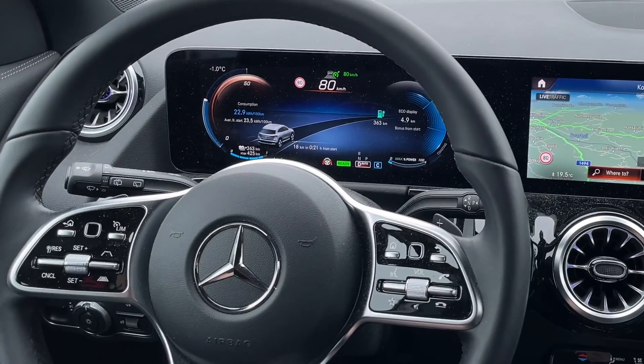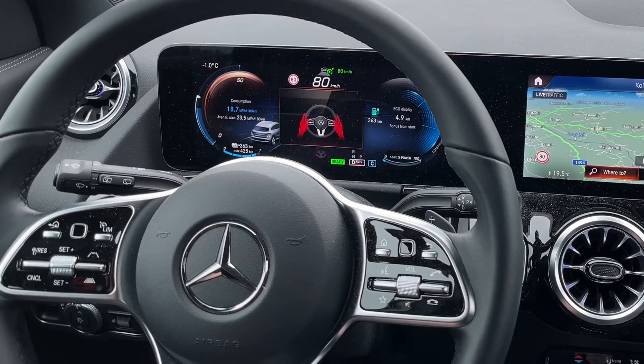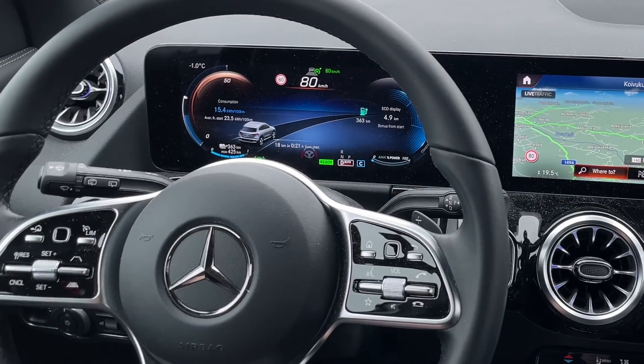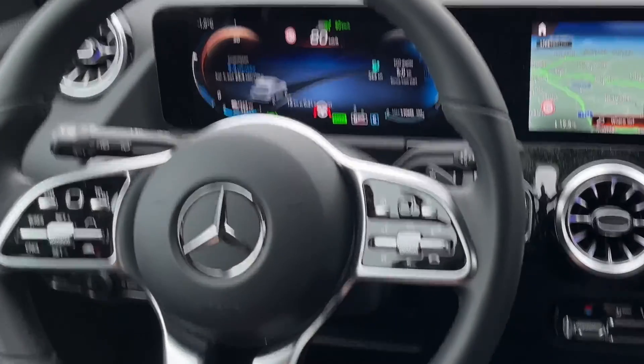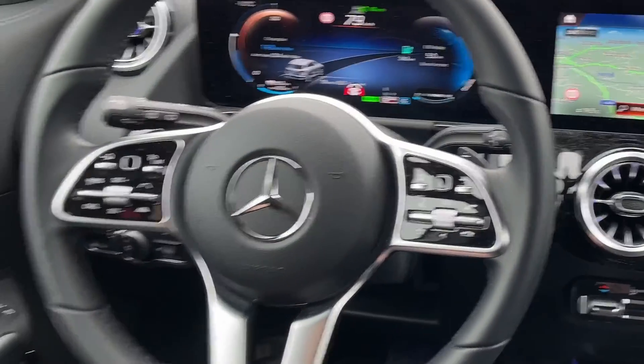So let's test this and see how the system works. I have accelerated to 80 kilometers per hour and then let the system do the emergency stop. I have hands ready to take full driving control if needed.